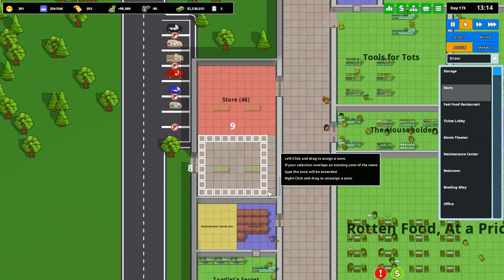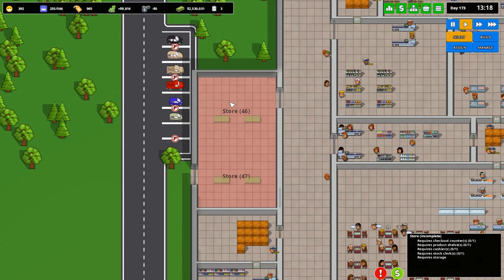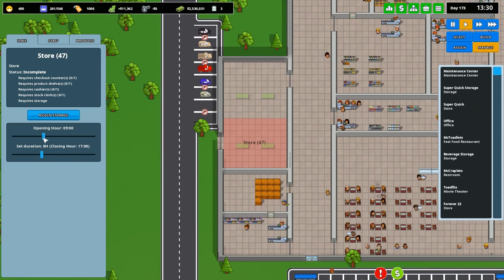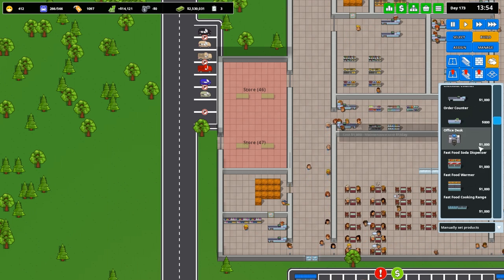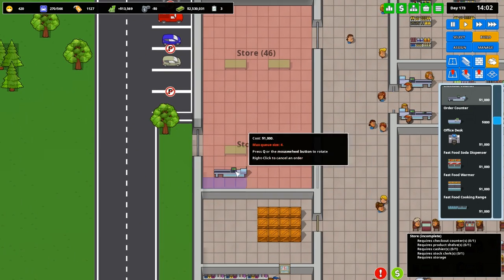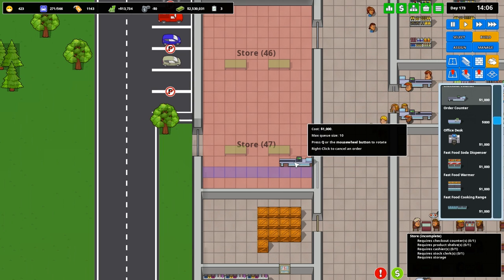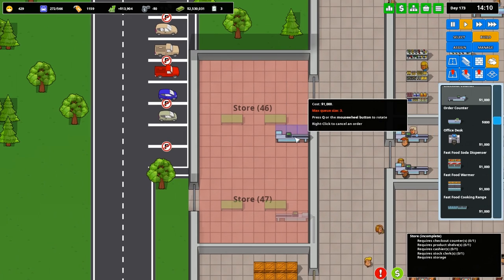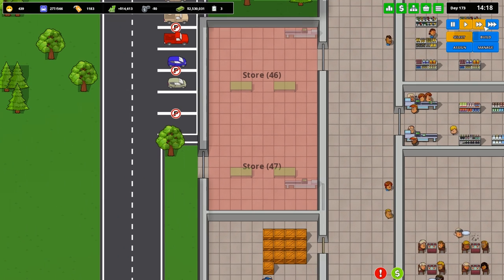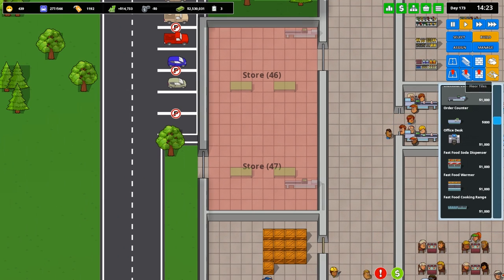And my voice is disappearing. I should probably actually worry about getting checkout counters in first. Checkout counter — put one here and one here. It's going to be the ugliest stores ever. We're also going to want some staff doors. My voice is going — I did just live stream for like five and a half hours. So if the video just goes silent, it's because my voice is just gone.